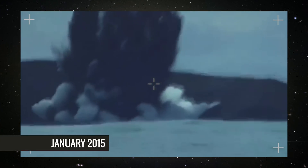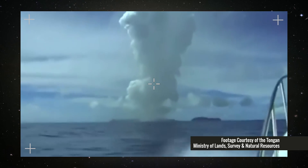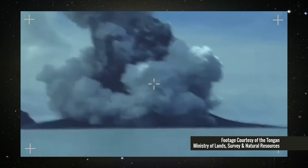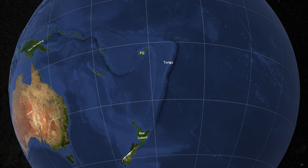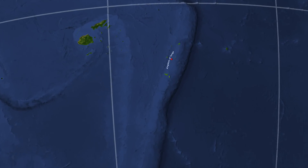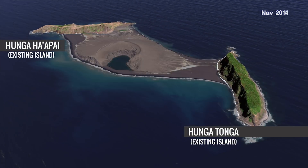In early 2015, Earth saw the birth of a new island — the first of its explosive type in 53 years. The blast was so large that nearby tourists caught the explosion on camera. The new island, unofficially known as Hunga Tonga Hunga Ha'apai, is located in the remote South Pacific, nestled between two other islands in the Kingdom of Tonga.